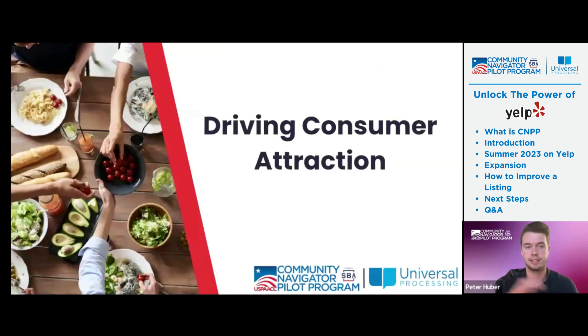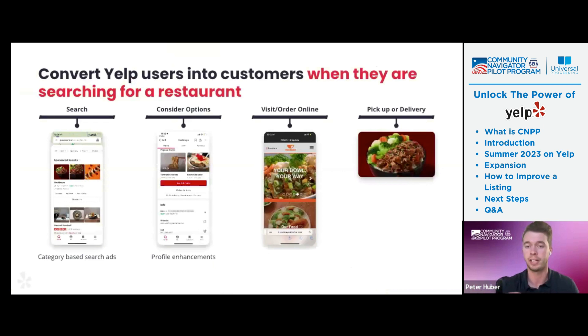So, driving consumer attraction — besides the enhanced listing, there are a couple of ways to drive consumer attraction and put yourself in front of more people using Yelp. The way Yelp users convert into a consumer is: they go to the Yelp search bar, searching for maybe Chinese food near me or pancakes near me. They can see the different profile enhancements on there, visit your website or ordering system. Yelp also provides an ordering system for restaurants for free. And then they can order pickup or delivery depending on what the restaurant prefers. That's how the consumer journey goes from the search to the restaurant.